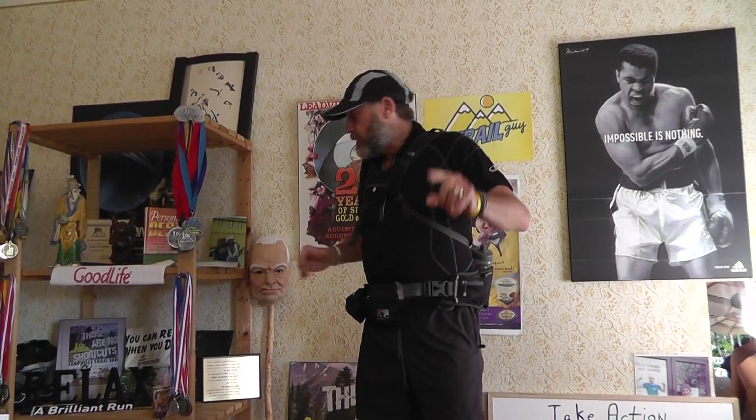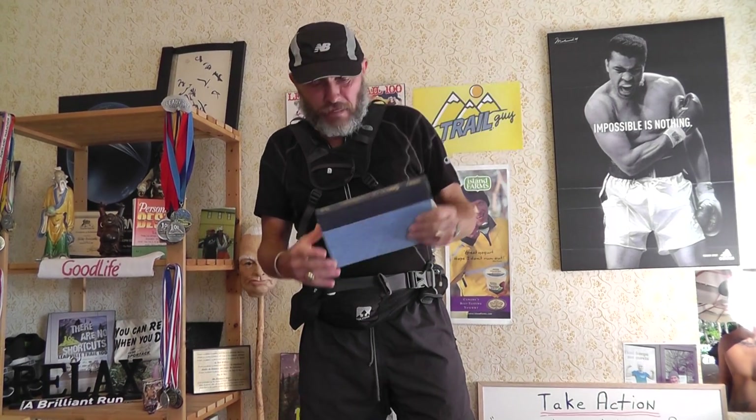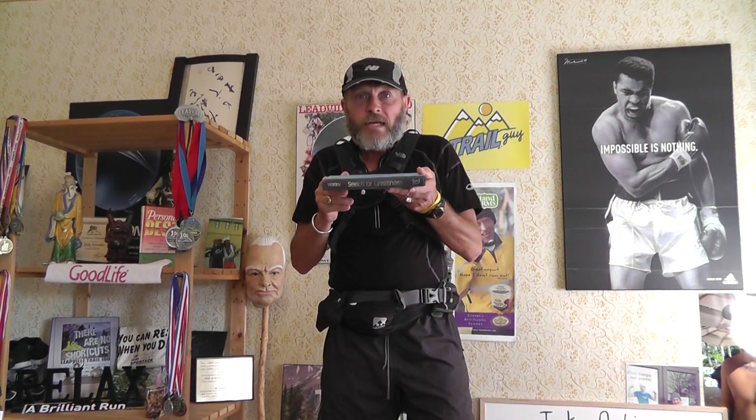Thank you very much, guys. I'm glad I could share all this with you. If you have any comments or questions, don't hesitate to ask. Next, a recommended book from my classic library: a great book published in 1983 by Dr. Dennis Waitley, called Seeds of Greatness.